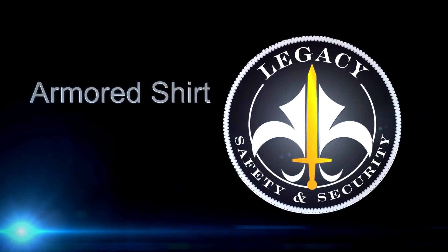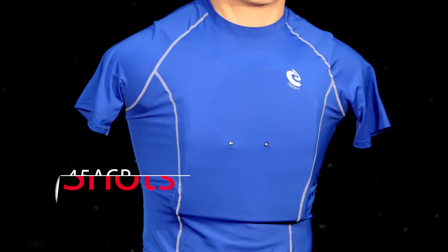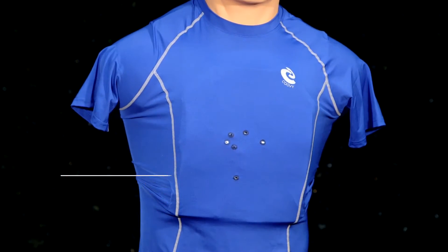Introducing Legacy Safety and Security's Armored Shirt. This one-of-a-kind shirt has been in production since March 2015.